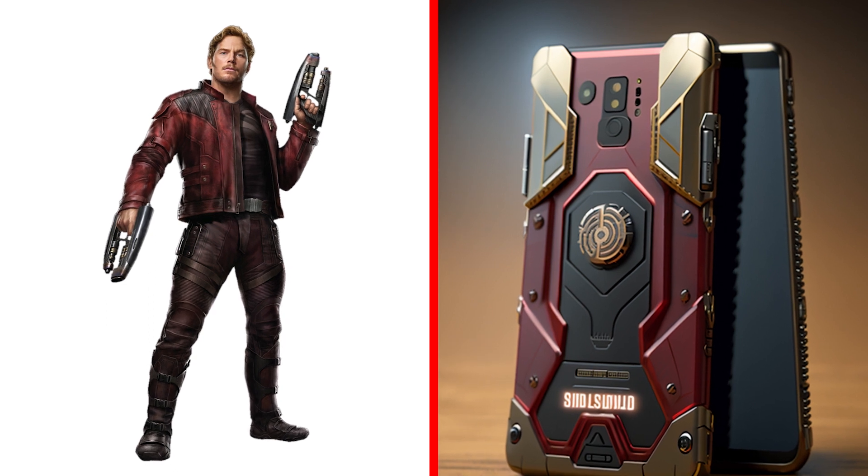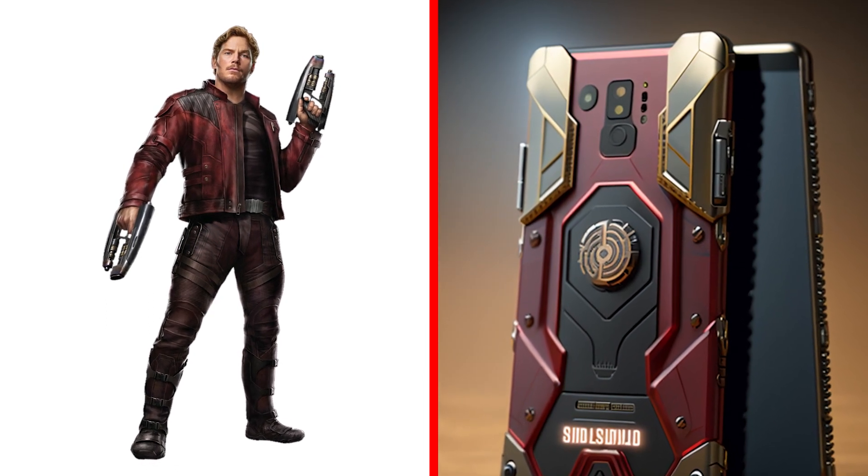It's a Star-Lord smartphone. Very restrained and noble style. This is the design of the future.